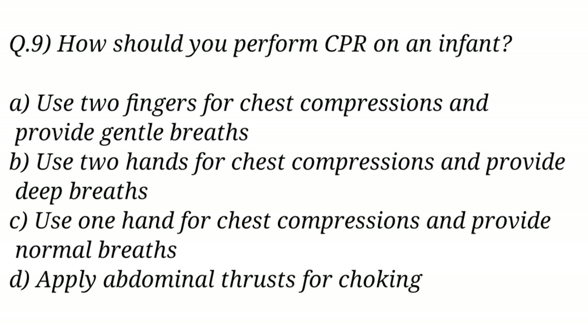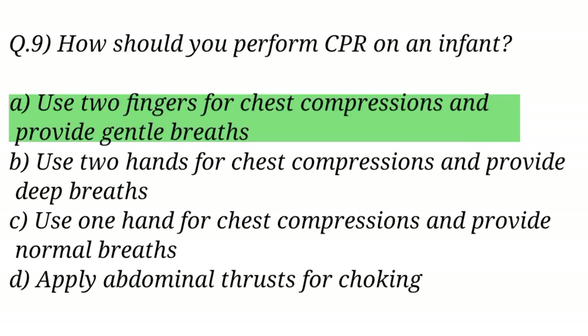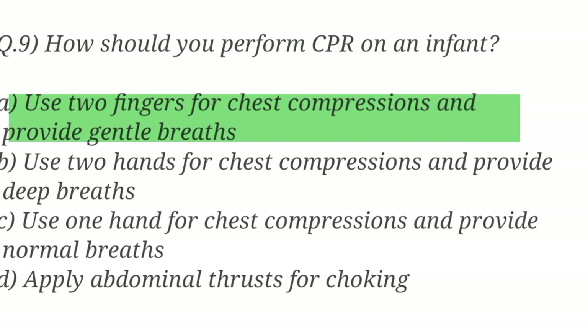Question No. 9. How should you perform CPR on an infant? The right answer is Option A: Use two fingers for chest compressions and provide gentle breaths.